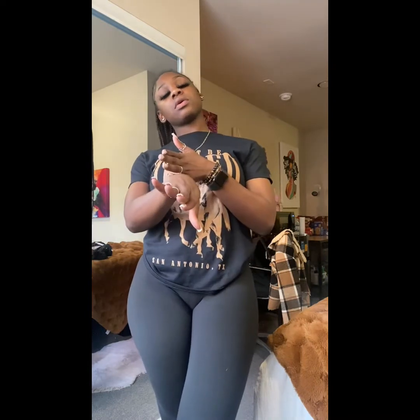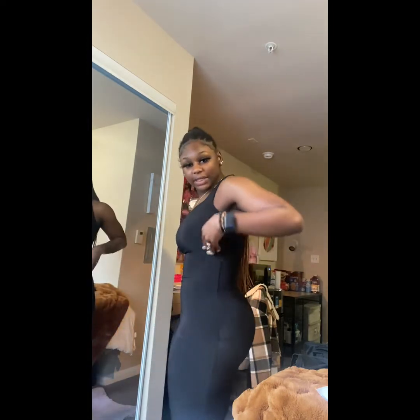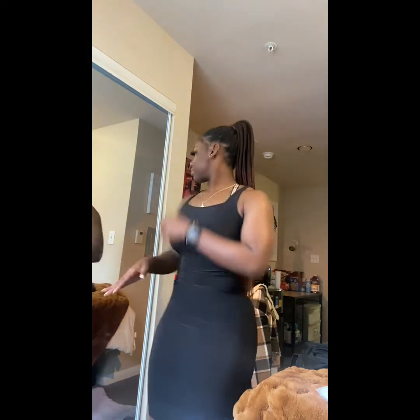Forever 21 always comes in clutch with their deals like buy one get one half off. For the next item, I have the LA bodycon dress — I got it in a small because they didn't have a medium and a large wouldn't fit my small waist right. The small fits nice, it is tight but it's okay. I give this a ten out of ten because it's giving body.